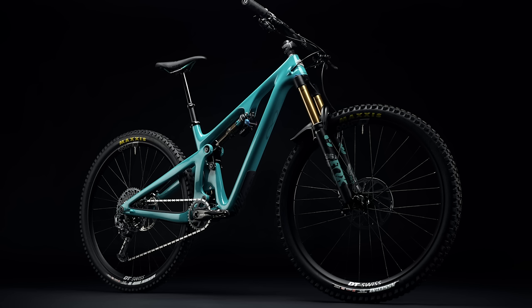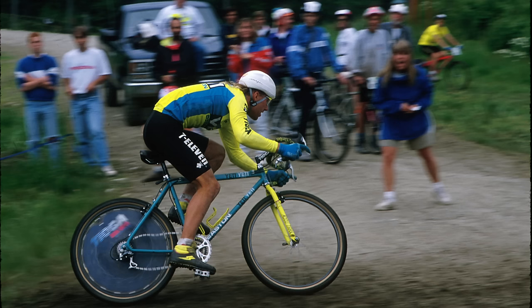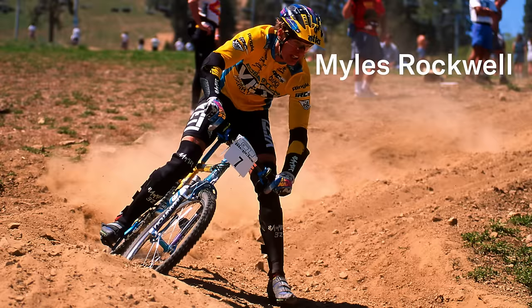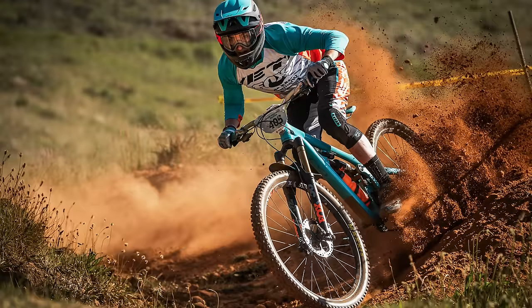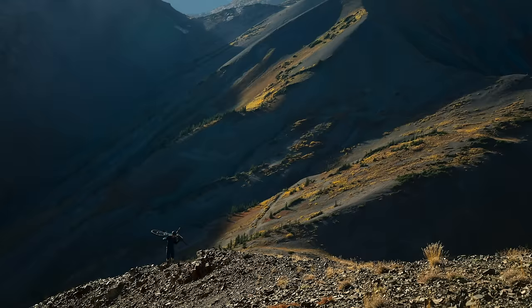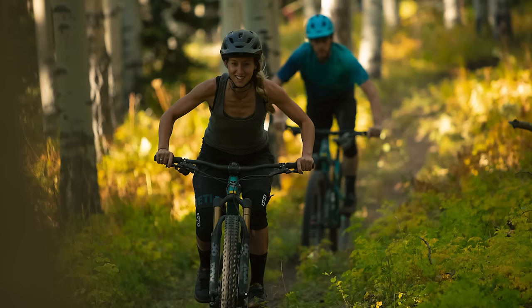Founded by John Parker in 1985, Yeti and its turquoise bikes earned a place in mountain biking lore thanks to legendary racers like John Tomac, Julie Furtado, Missy Giovi, and Miles Rockwell. Racing has always been in Yeti's blood, and it still builds bikes that help the world's best riders win at the highest level, but it's also a small company of dedicated riders who love designing and riding mountain bikes.